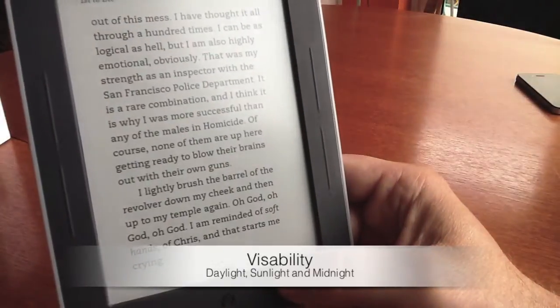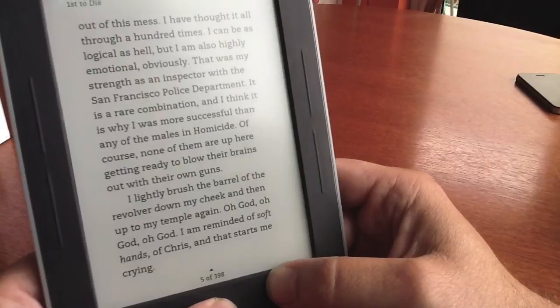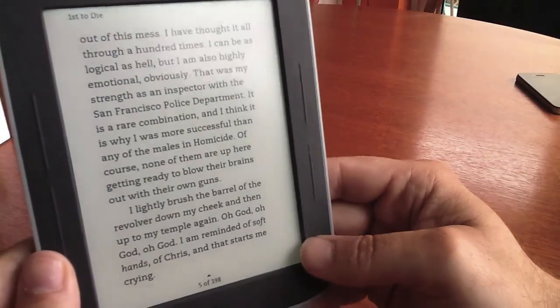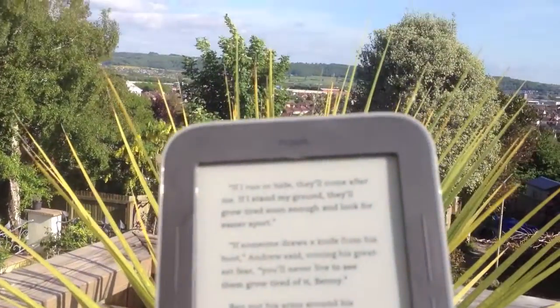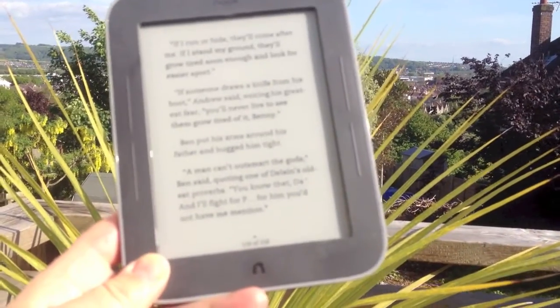Looking at the visibility of the Nook, we found it fantastic in all light conditions. This is just a normal ambient light and as you can see it's fantastic — we had it on about 10% backlit at this stage. When we took it outside we turned that off and it was just fantastic in the sun, so if you're using this on holiday you will not have a problem sitting sunbathing whilst reading.